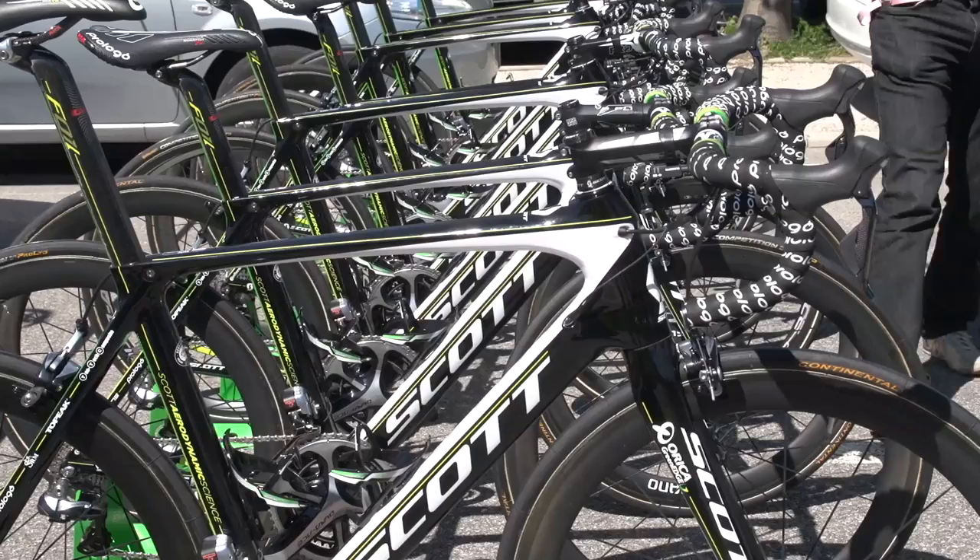We use this bike because it's climbing and we don't have a specific goal today — our goal is just to make the time cut. We can't use the TT bike; it's too heavy and the position is not comfortable enough for this type of stage, so we'll use a different bike.